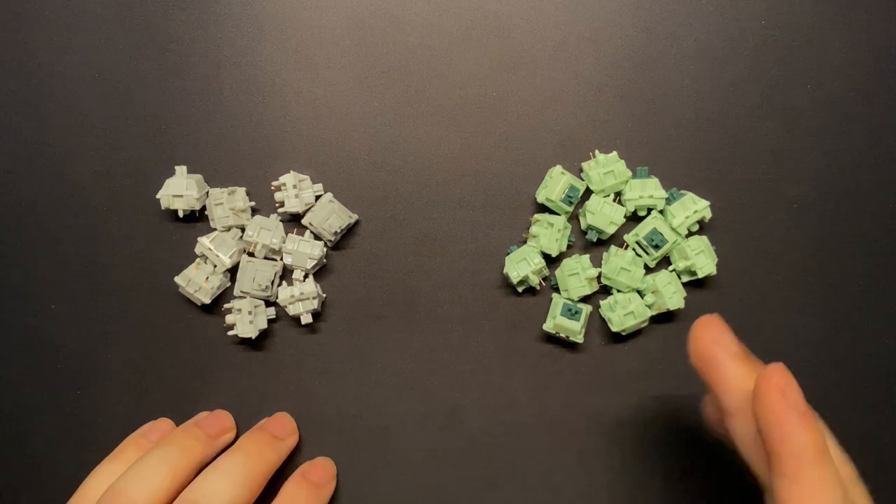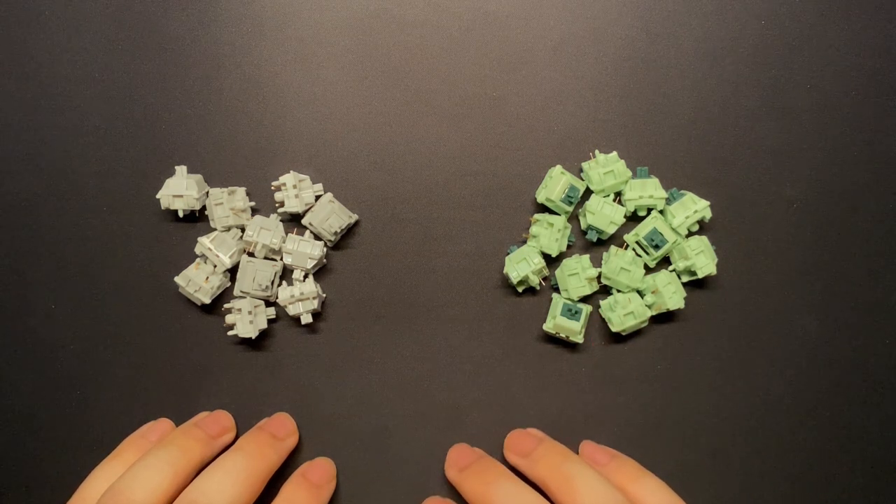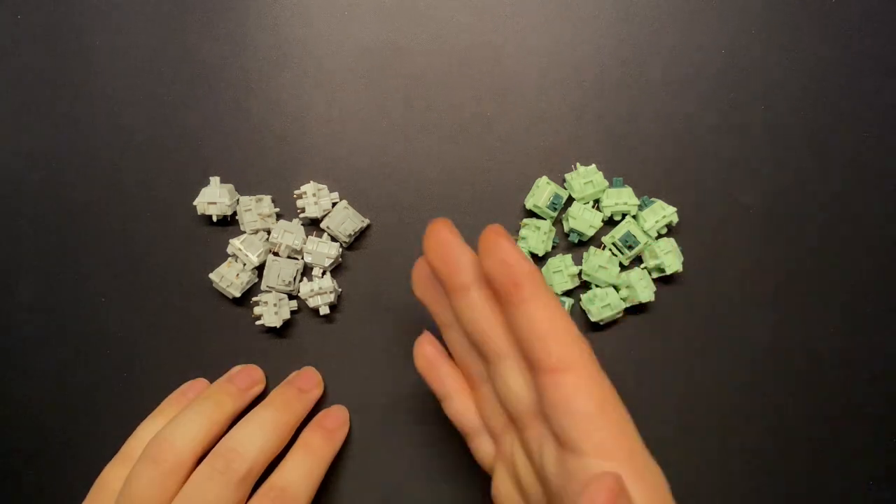In fact, there might be some switches that already fit the bill. If you want to hear what I would get instead of these, I should have another video coming out soon talking about those — so click here for that. Thanks for watching, and see you next time.